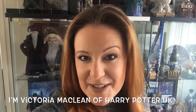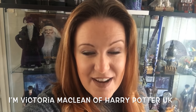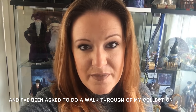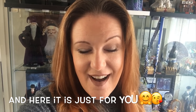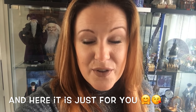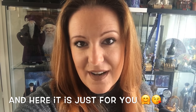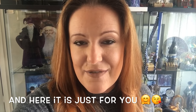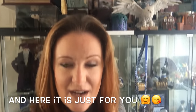Good morning and welcome to my channel Harry Potter UK. I am Victoria McLean. I've been asked by some of my followers if I would do a walkthrough of my collection. Now this is going to be a very long video. I'm going to do it over the course of this afternoon but edit it down for you guys to see it better and without any interruption. So as you can see behind me is my glass cabinet, so we are going to start there.